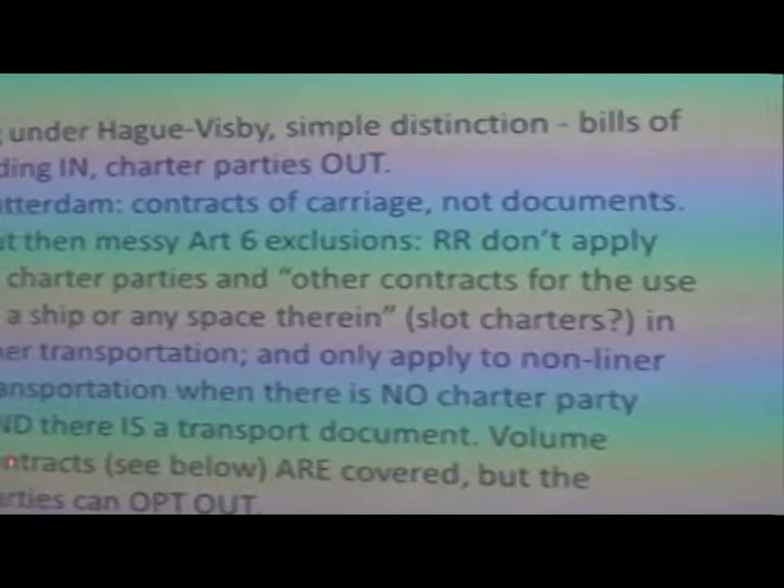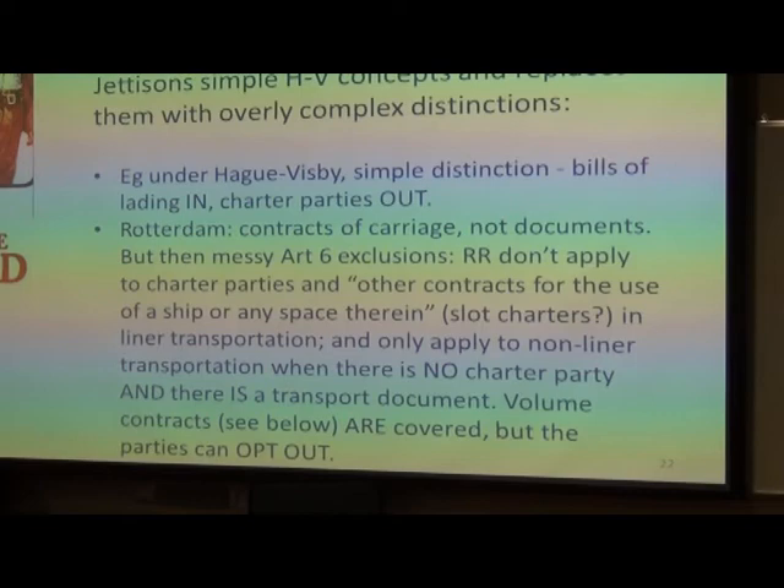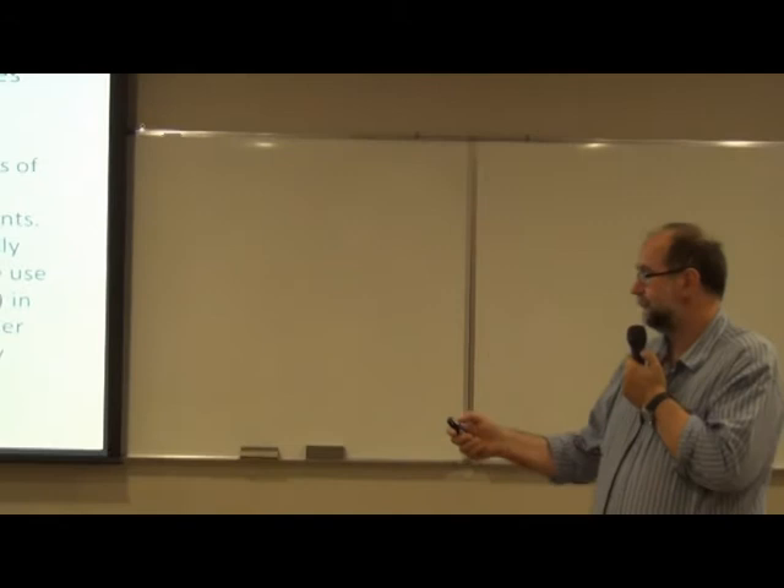Then they go on to say volume contracts — which we'll meet in the next slide under 'the ugly'. They say volume contracts are covered, but the parties can opt out. So you now have the possibility that a further category of contracts is in, but they can actually contract out. Messy.